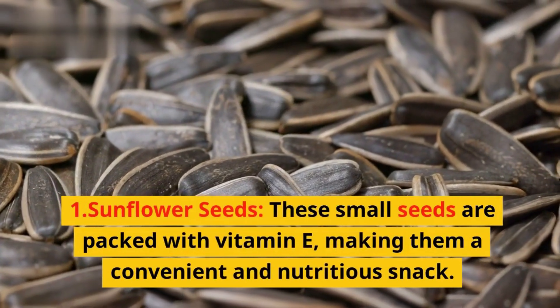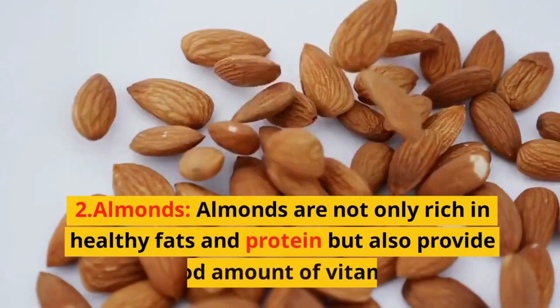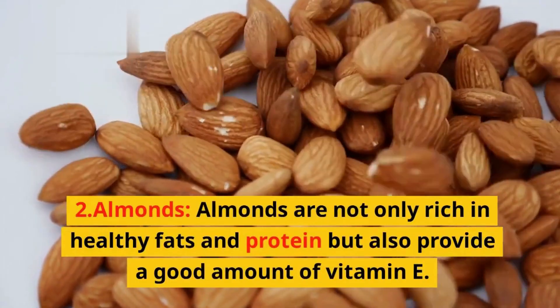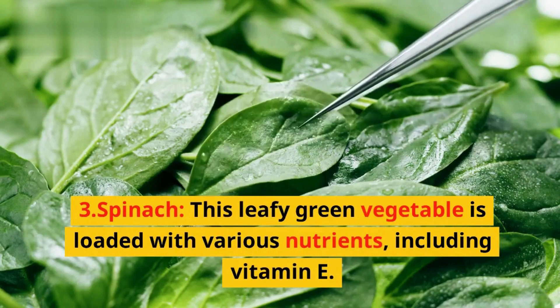1. Sunflower seeds — these small seeds are packed with vitamin E, making them a convenient and nutritious snack. 2. Almonds — almonds are not only rich in healthy fats and protein, but also provide a good amount of vitamin E.